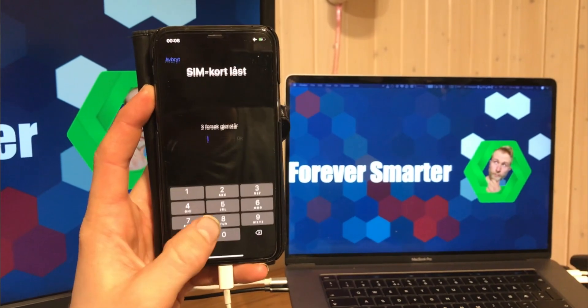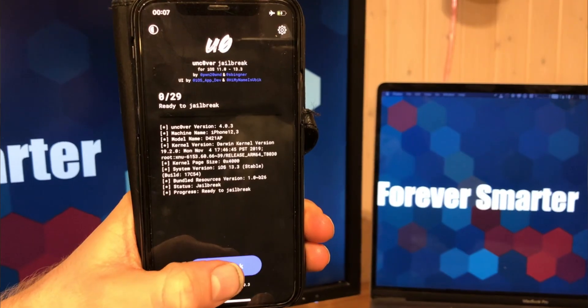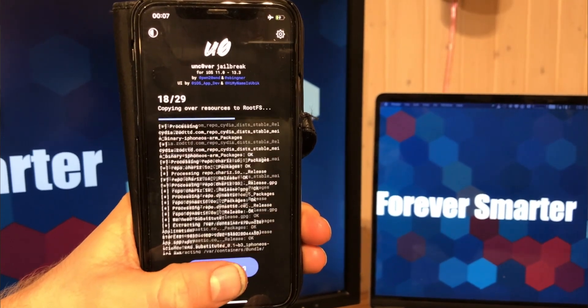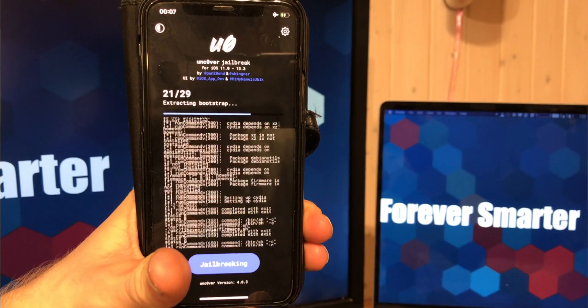Okay, so I just rebooted in airplane mode and I'm now opening the Unc0ver jailbreak again. And this is brilliant — it works, it doesn't crash.